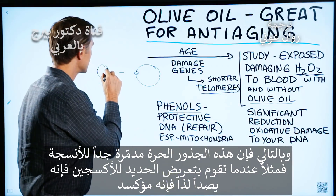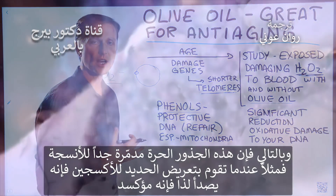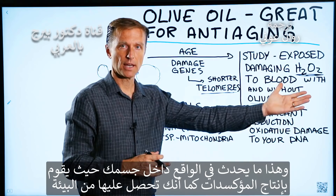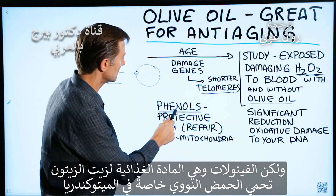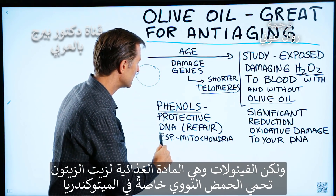For example, when you expose oxygen to iron, you get rust — it's very oxidative. That's what happens inside your body. Your body makes oxidants and you get them from the environment, but your body also makes antioxidants and you can get those from your food. The phenols, which are phytonutrients in olive oil, are very protective against your DNA.